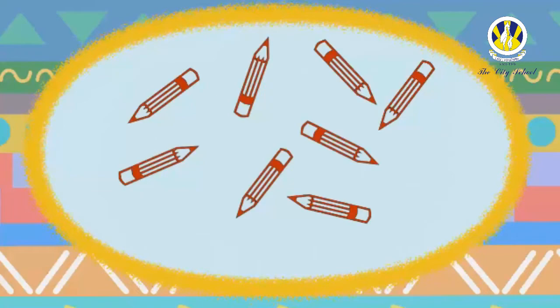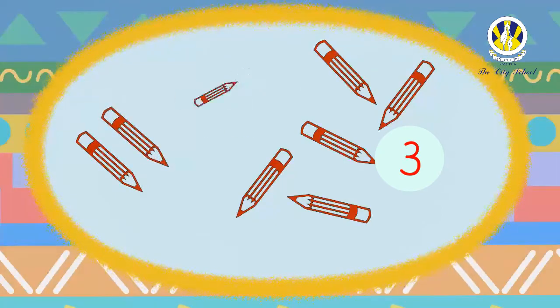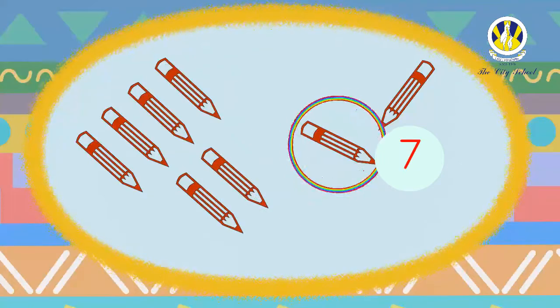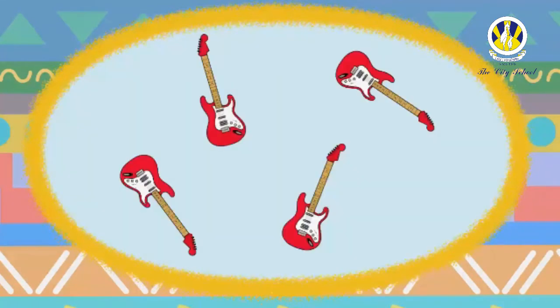Now let's count how many pencils are there in this set. Come on kindergarteners, let's count together: one, two, three, four, five, six, seven, eight. Super! There are eight pencils. Let's count how many guitars are there in this set.